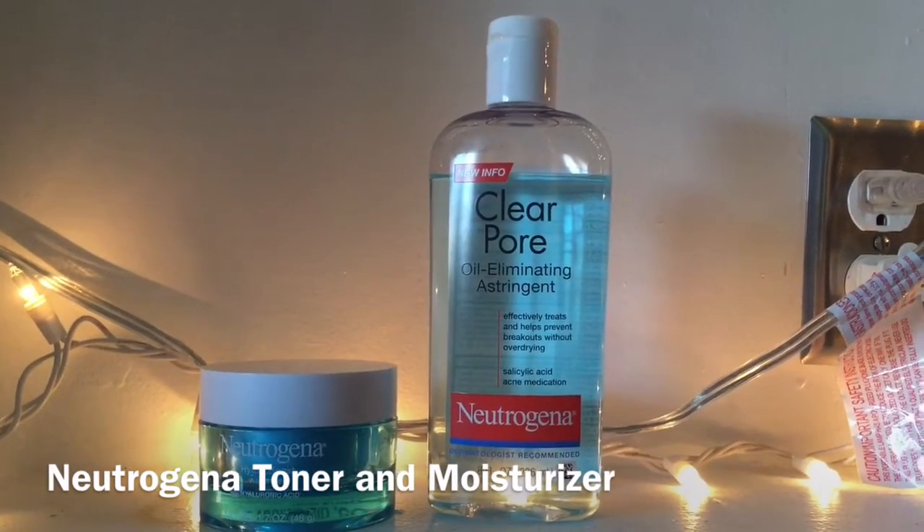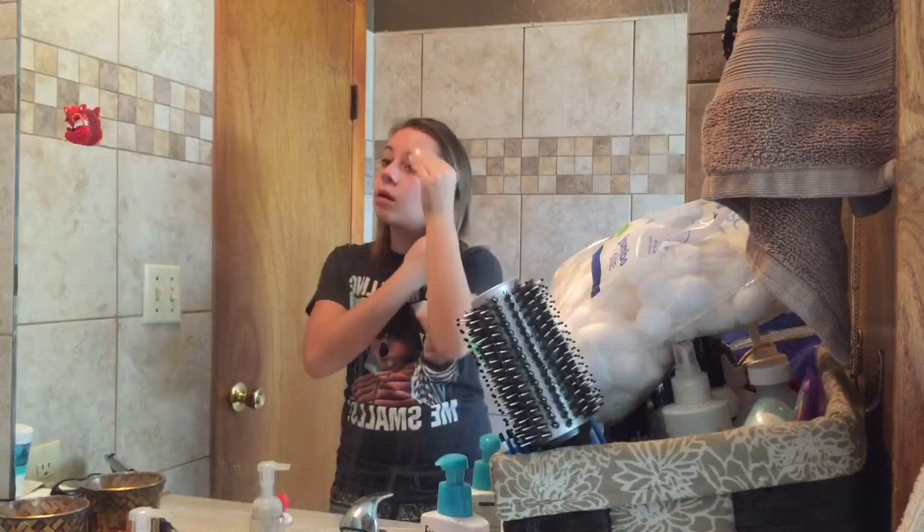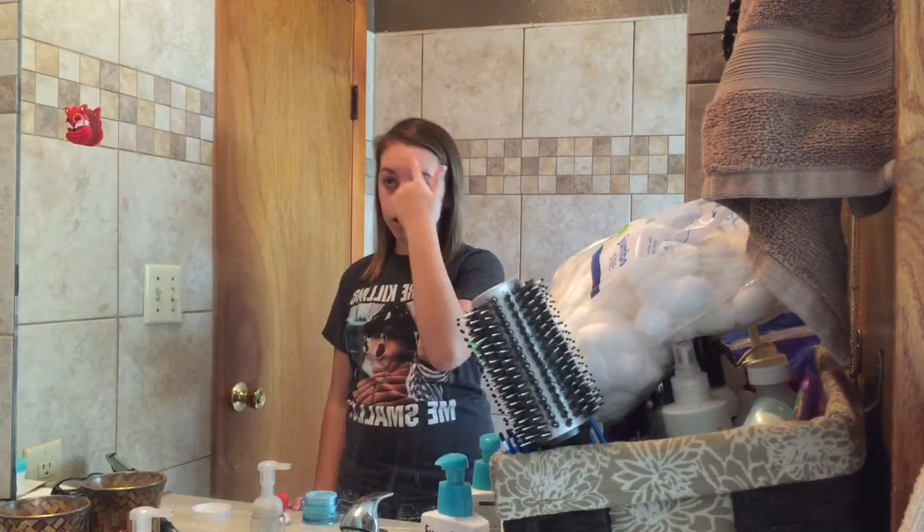Next, I use my Neutrogena toner and my Neutrogena moisturizer, and I just put that all over my face. My face is clean and not dry, and my face just feels great after using it.